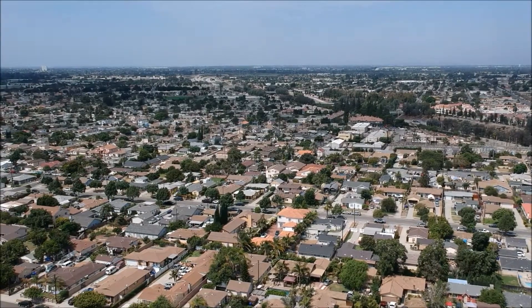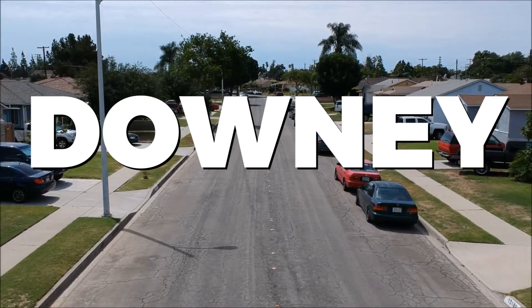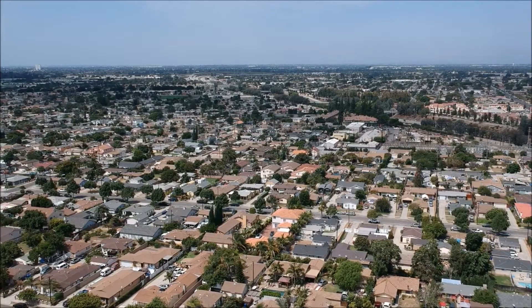Have you ever wondered what lies beyond the bustling streets of Los Angeles? Nestled in the heart of Southern California, Downey is a city with a rich history and a vibrant present. In this video, we're embarking on a journey to explore the best things to do in Downey. From cultural gems to culinary delights, this city has something to offer every type of traveler. So, let's dive into the charm and culture of Downey, California.